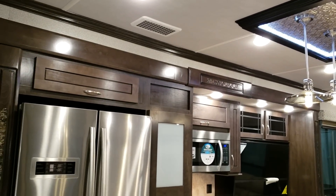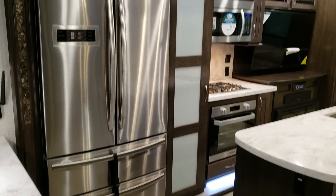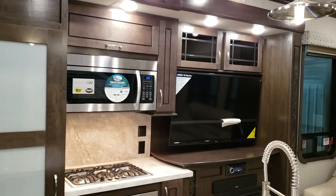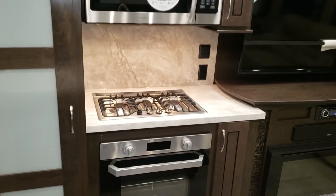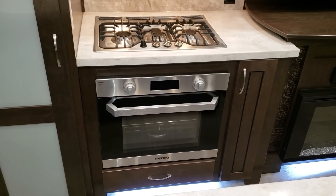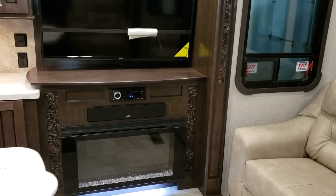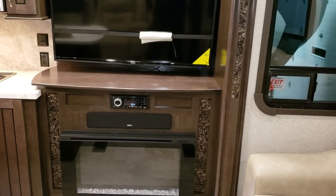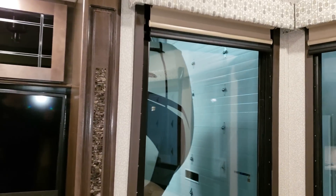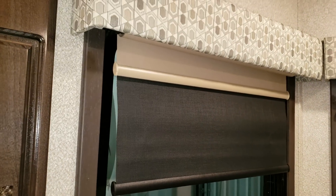This one was ordered with the 20 cubic foot residential refrigerator in place of the standard 18, and also ordered with the upgraded convection microwave in place of the standard microwave. The newest versions of the Cedar Creek Cottage have the new larger Furion oven and three-burner stove top. There's also a drawer that pulls out below the oven, an electric fireplace, a sound bar, Jensen DVD Bluetooth stereo system, a nice big flat screen TV, overhead cabinetry, and dual pane glass windows. There are also day-and-night roller shades here in the living room area.